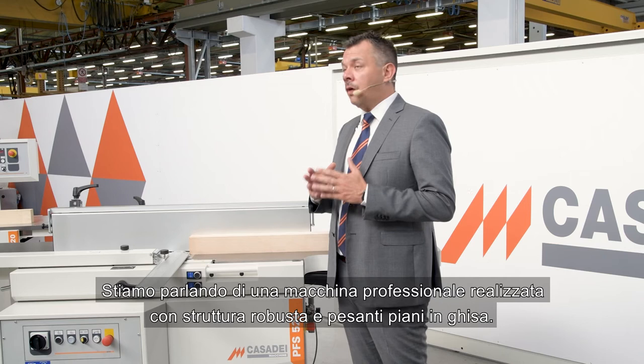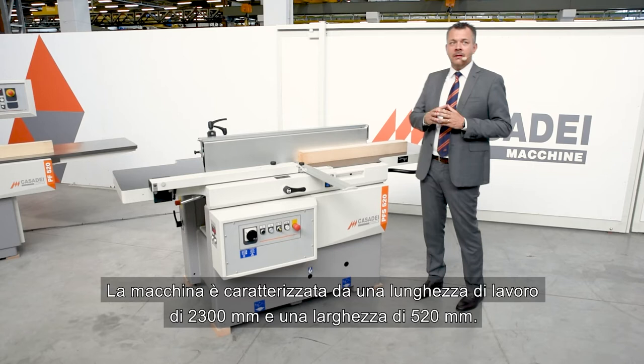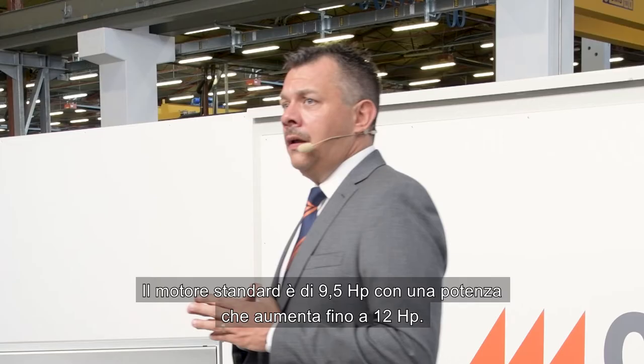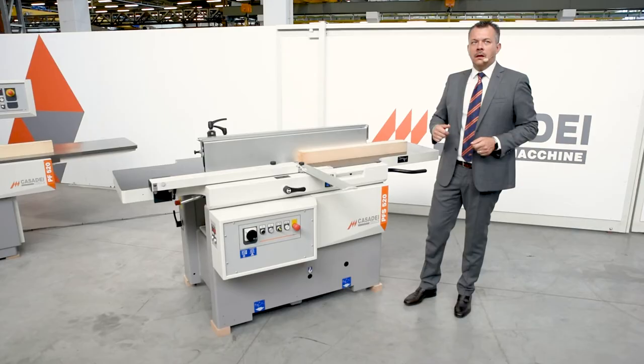We are talking about a professional machine made with a strong structure and heavy cast iron on the top. The machine is characterized by a working width of 2300 mm and a width of 520 mm. The standard engine is 9.5 horsepower and that can be increased up to 12 horsepower.